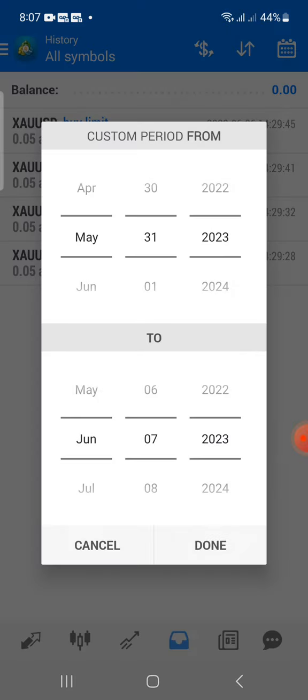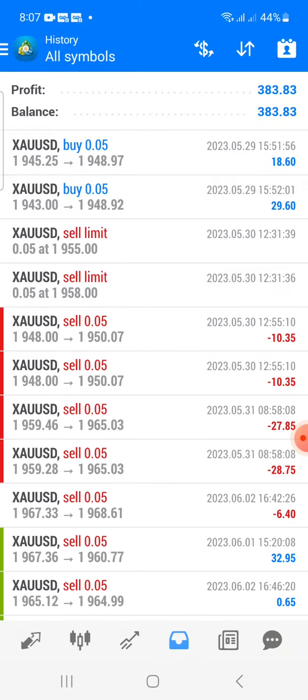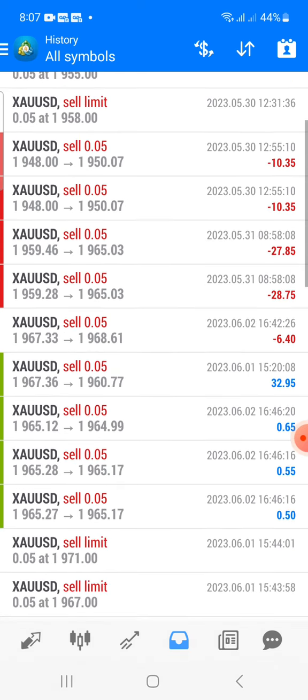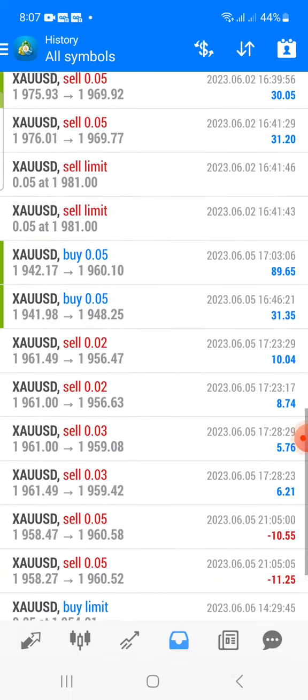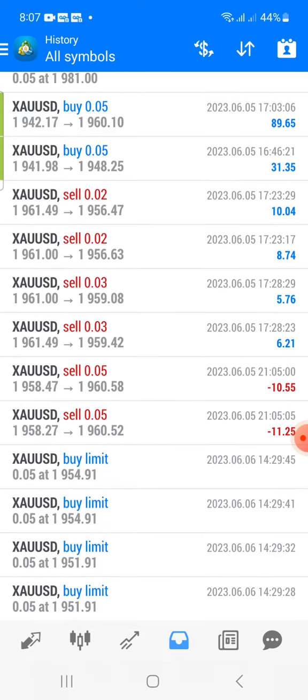We want to go from the 29th till the 6th — hit done here. You all could see overall we made a profit of $383. You can see we had some losses as well, we had some nice take profits here, and look at that — a lot of profits here on the gold.